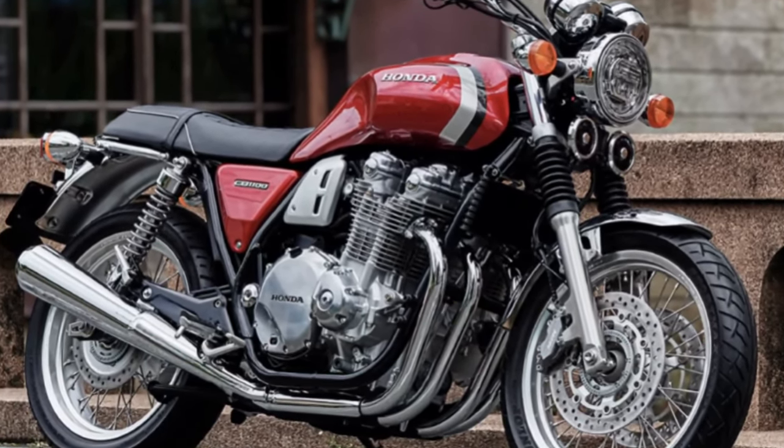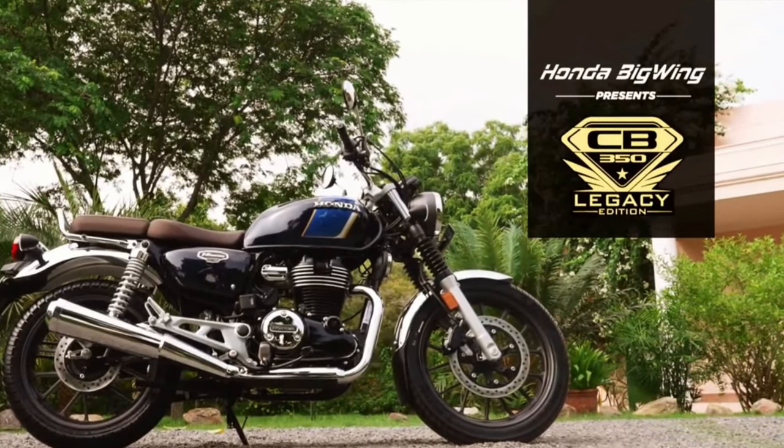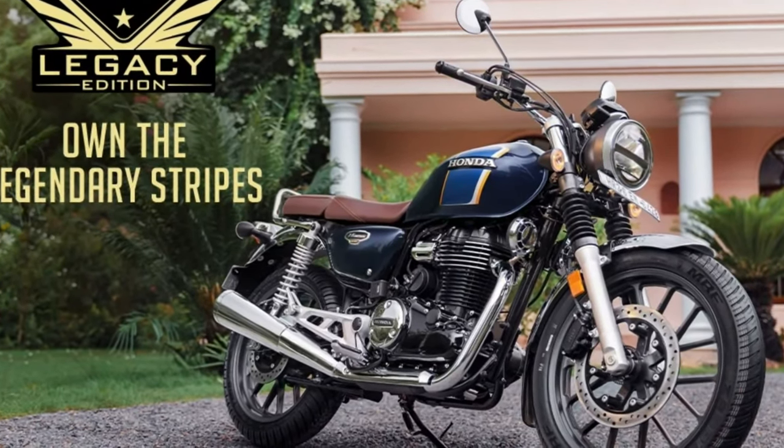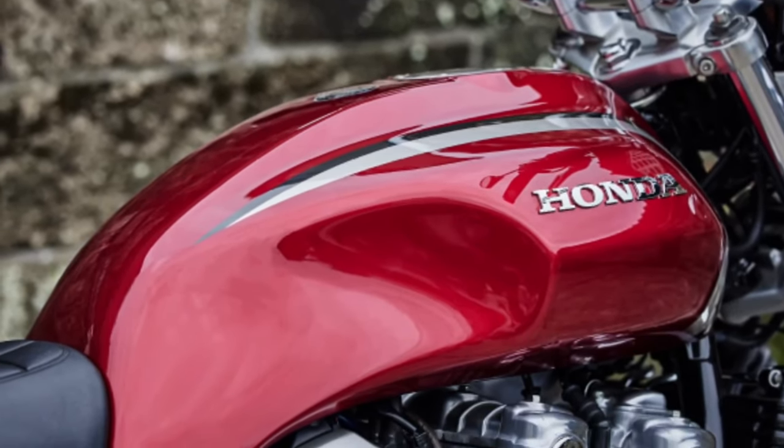The CB1100 Final Edition is designed to evoke a sense of nostalgia among riders who appreciate classic motorcycles, while offering the reliability and performance expected from modern Honda bikes.